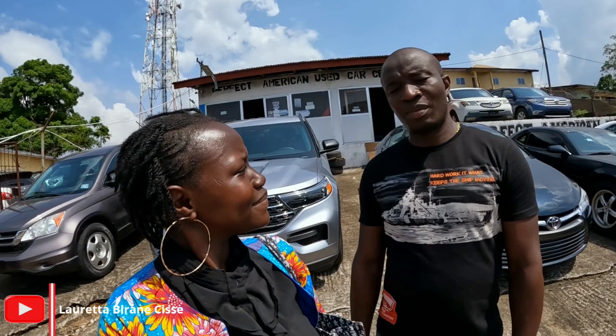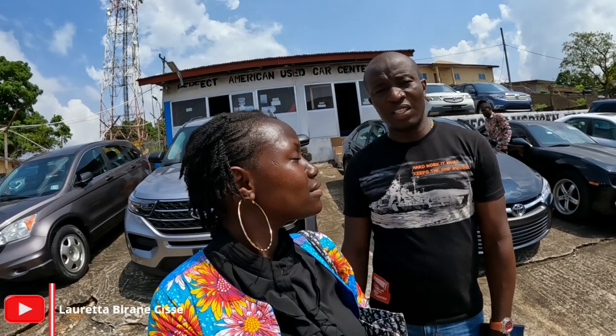So I am here with the owner of Perfect American Used Cars in Liberia. He is going to tell us a little bit about the business, its name, and what they do here in Liberia. Hello, how are you doing? Hello and thank you. My name is Dominic Nimlin. I am the Chair on Trade and Commerce for the Republic of Liberia for Liberian-owned businesses. I am also the CEO and founder of Perfect American Used Car Dealership.